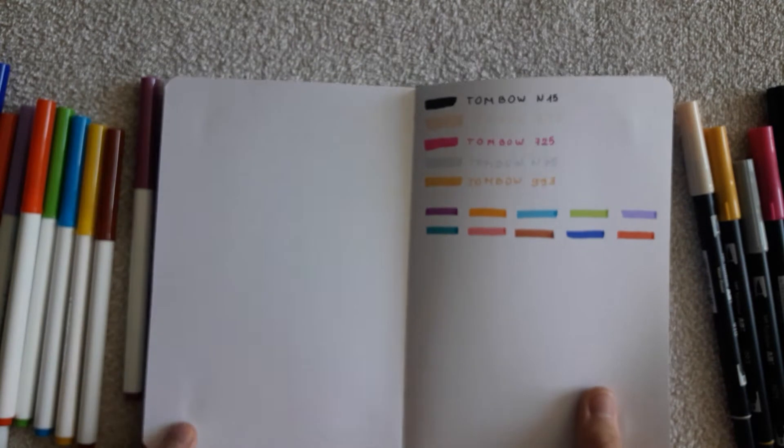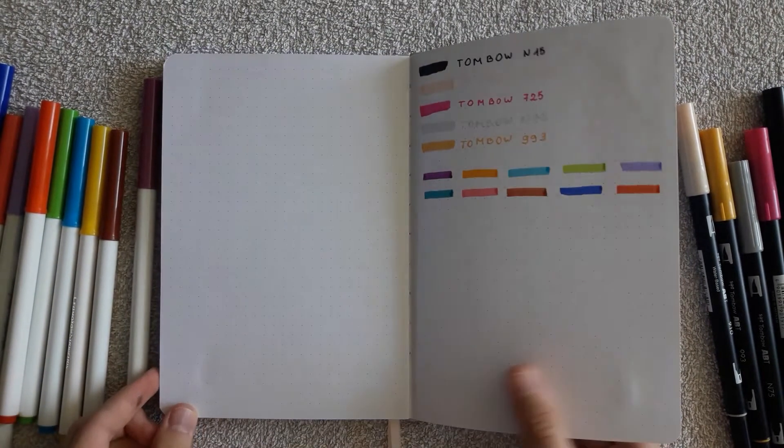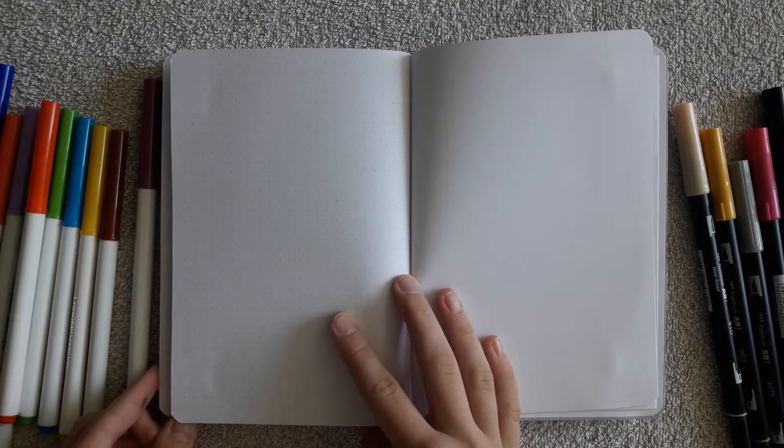Hooray! There is really no bleeding or ghosting, which is again brilliant for bullet journalists. I'm so happy about it. Now you can be sure about the quality of the paper and confidently use any supplies you have.